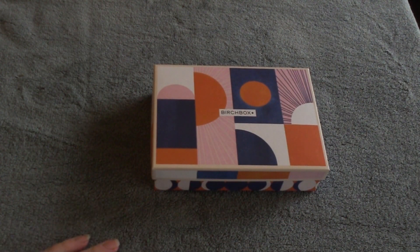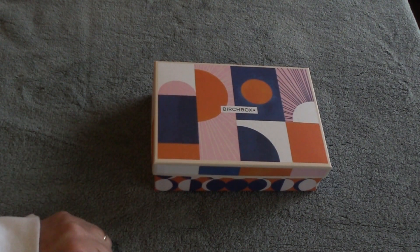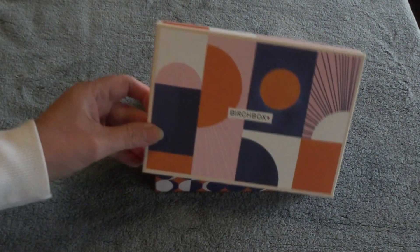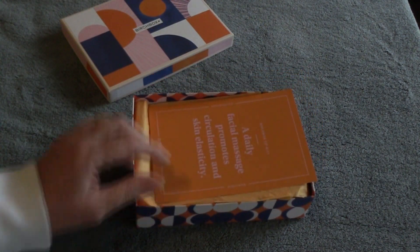Alrighty, and this is the design for our Birchbox March 2020. Not quite sure what it represents — I'm going to say sunshine and flowers, maybe — but the color scheme is kind of meh. And then we just have more of the same happening inside the box here.